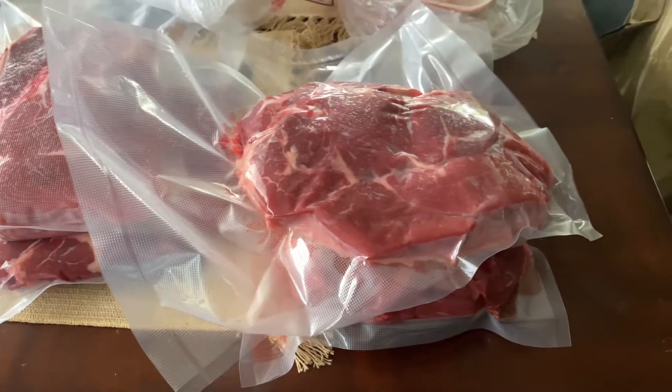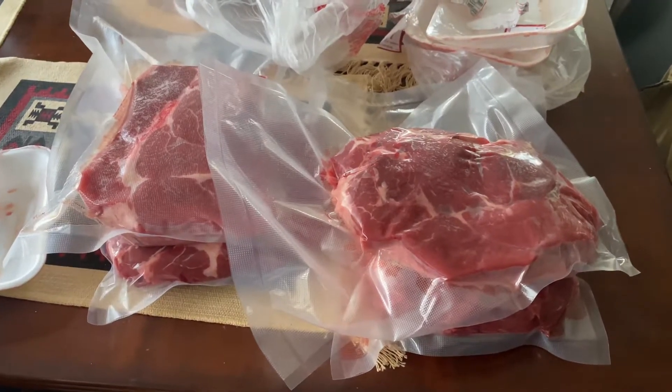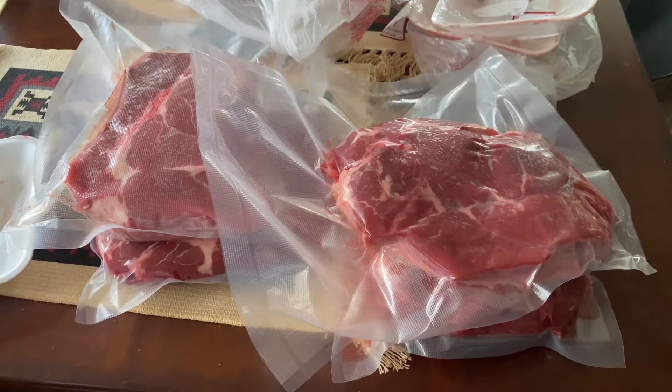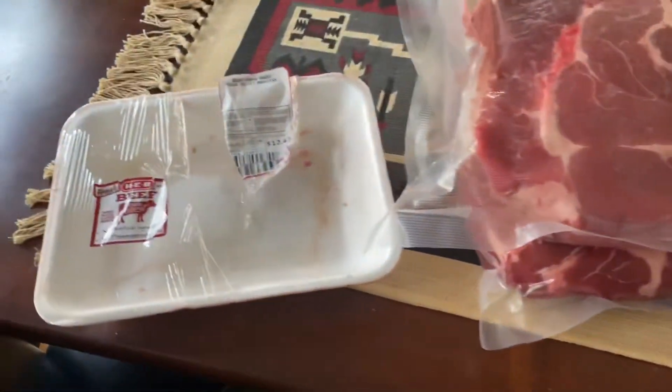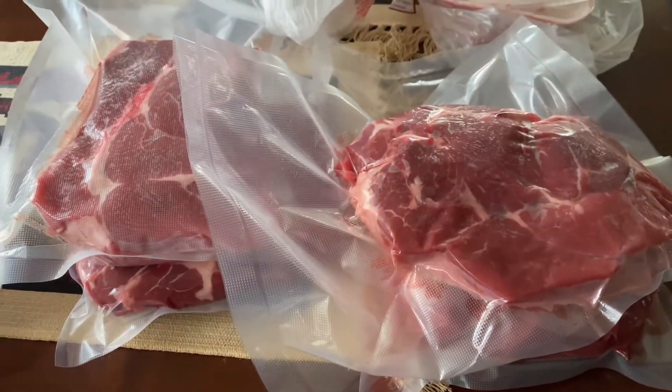So I repackaged these because they're going to go into the freezer. That's just my tip: try cooking chuck steak instead of ribeye. This is a great alternative at one third — actually one quarter of the cost.